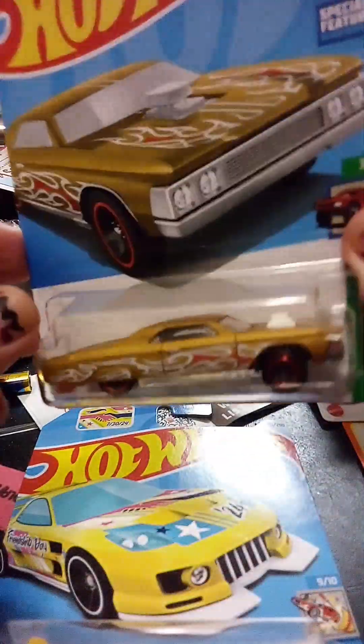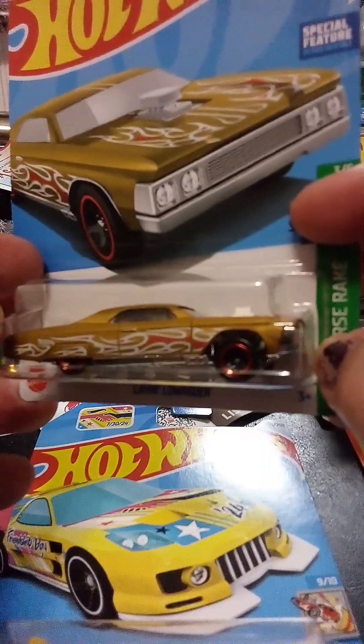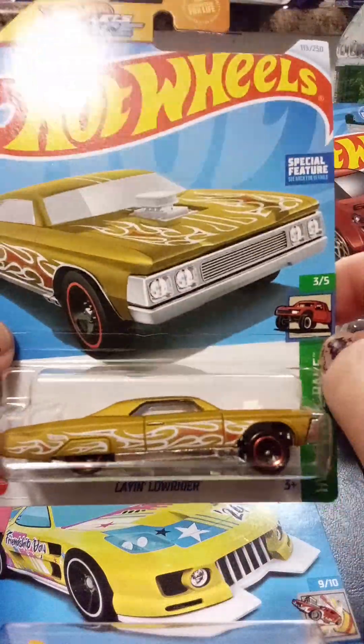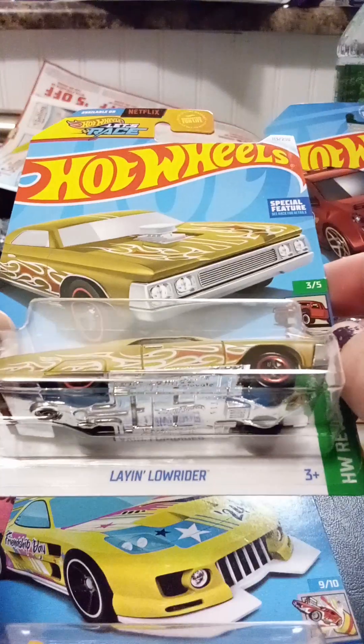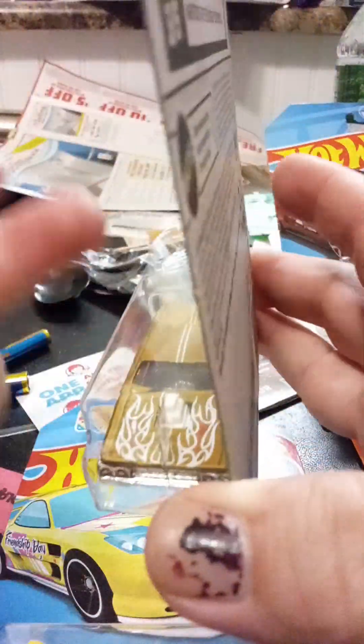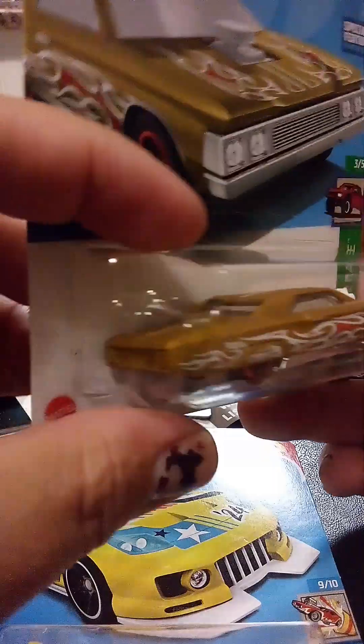This one, I like the color — it's a gold car. I couldn't resist the temptation. There's a low rider, and it reminds me of the late Eddie Guerrero. So I decided to purchase it because of that. And again, it's a gold color, and it's a beautiful car.